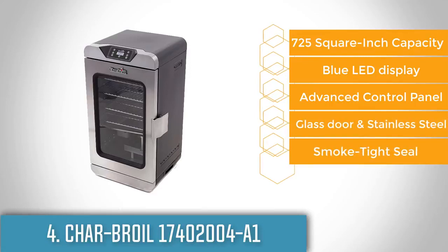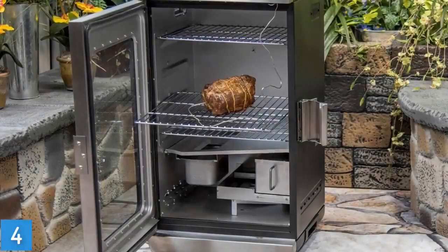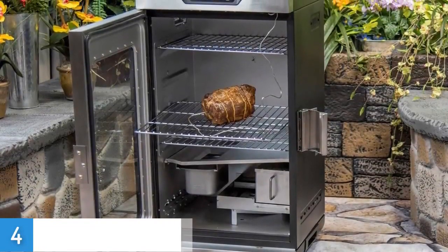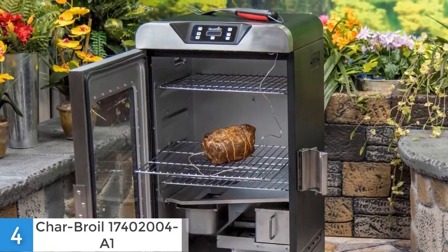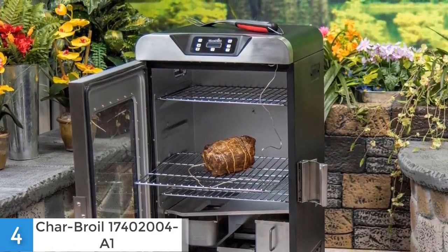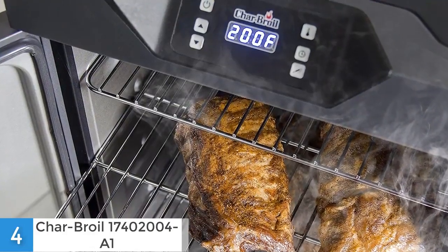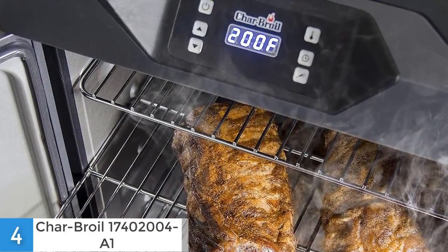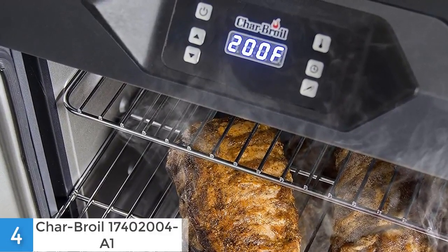From a design perspective, this smoker has 725 square inches of internal cooking space, which is spread across 4 adjustable steel wire cooking racks. Moreover, you can take advantage of the remote controller for controlling the temperature and the time from as far away as 100 feet. There are also 4-cup wood chip trays, an internal meat probe for monitoring the temperature, and an 800-watt electric heating element that can operate at a temperature from 100 to 250 degrees Fahrenheit.